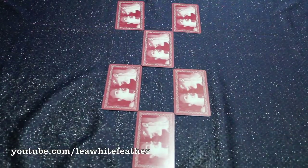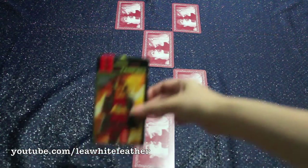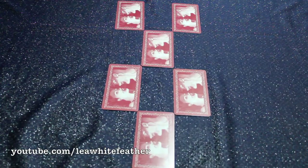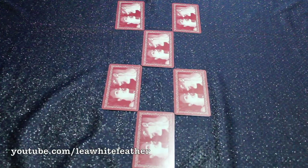For the tarot deck, I am choosing to work with my Gothic Tarot of Vampires cards. That's them right there, all laid out, and this is what the box looks like. I'd say it's up to you if you want to read the cards intuitively or familiarize yourself first with their general meanings before doing the interview. In my case, I will be combining both my intuition and the associated traditional card meanings to get my answers.